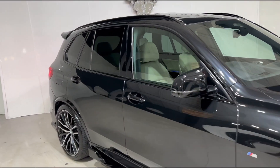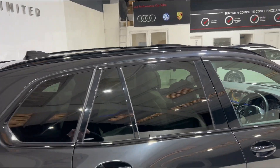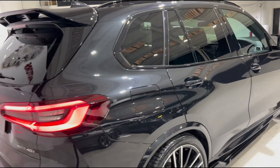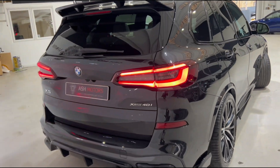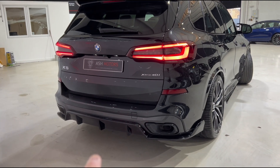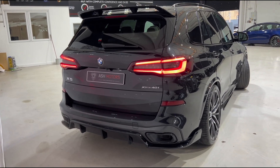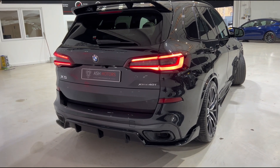Moving around the vehicle, you'll see we've got privacy glass all the way around along with the highly desirable panoramic sunroof slash sky lounge up top. As we get to the rear of the vehicle, you'll see we've got that wonderful ultra aggressive rear diffuser and the rear spoiler, which makes the back end of this X5 look very unique.